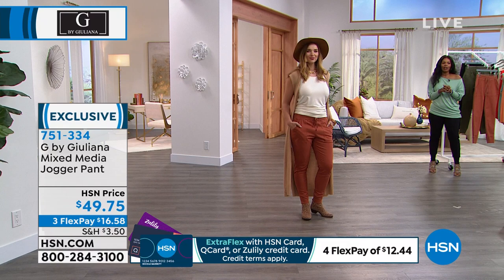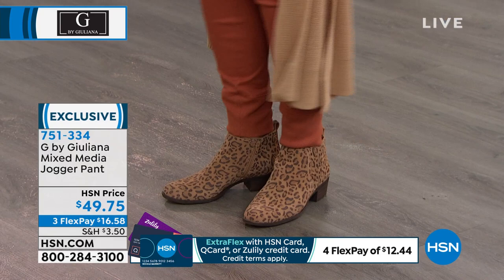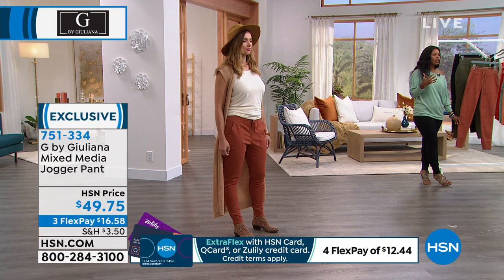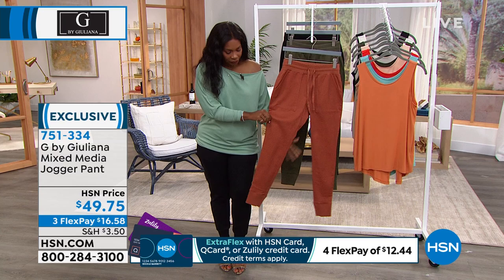These are on FlexPay for $16.58, which makes it easy to get them home and try them out. There are lots of different types of joggers, most more like a workout pant feel. To me, these are more of an elevated jogger pant silhouette — they have a lot of style to them, and the fit is really great on these, as you can see.